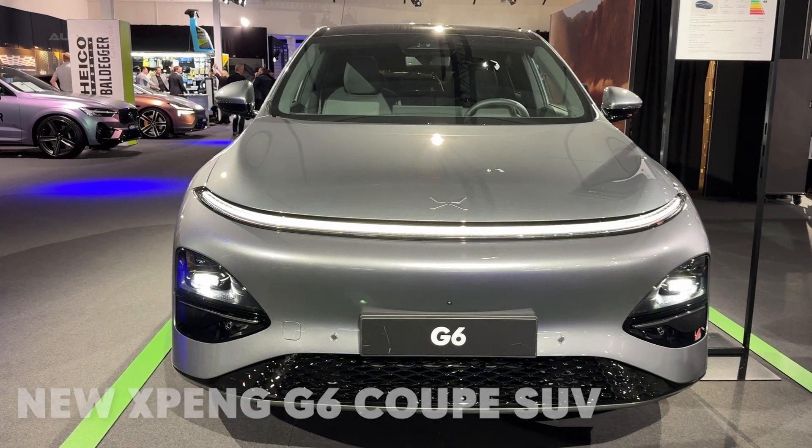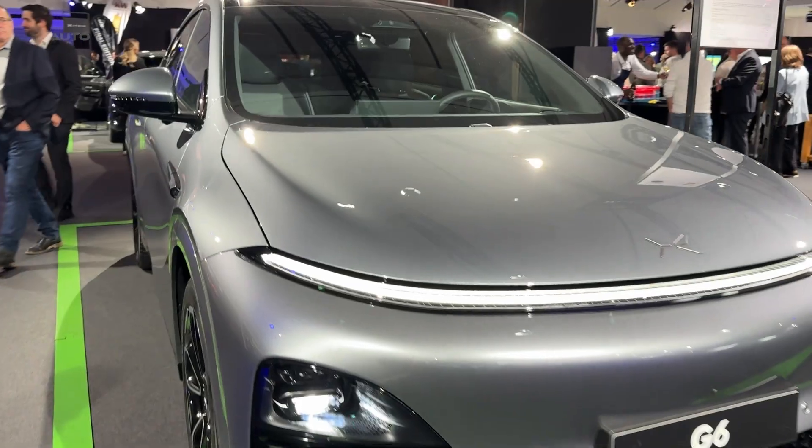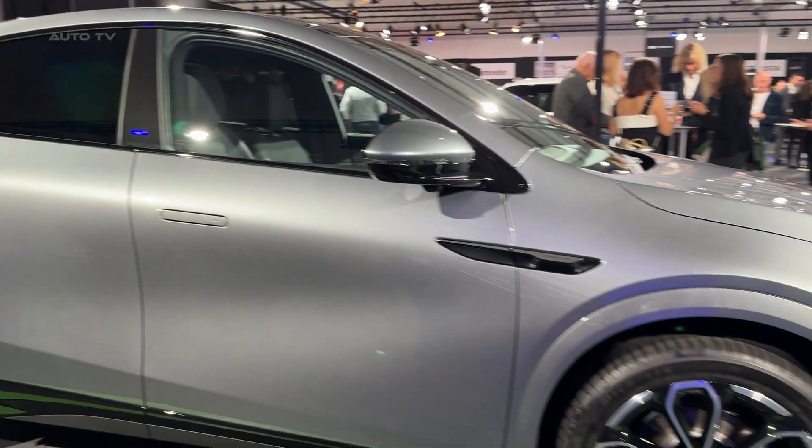This electric SUV charges faster than you can finish a coffee. 12 minutes — that's how long it takes the new XPeng G6 to go from 10% to 80% battery. Most EVs need twice that, some need triple.